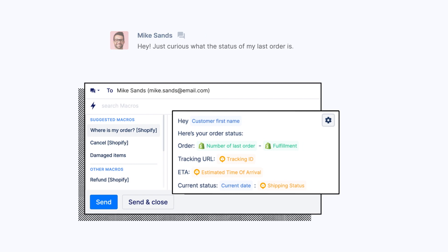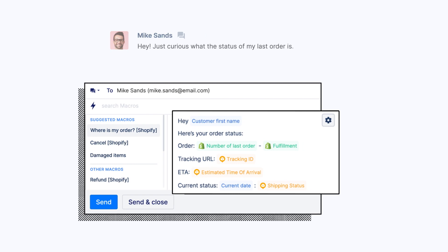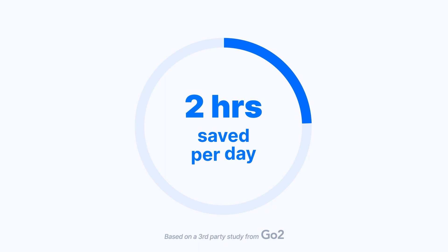Just click the appropriate template and the relevant customer info will auto-populate. In fact, Gorgias saves each agent two hours in productivity over the course of an eight-hour workday, compared to other leading help desks.